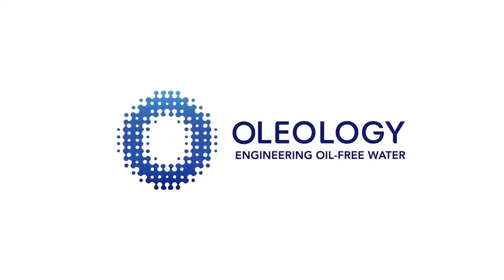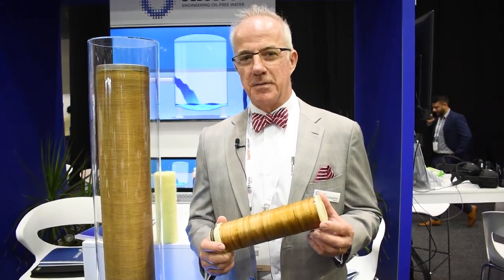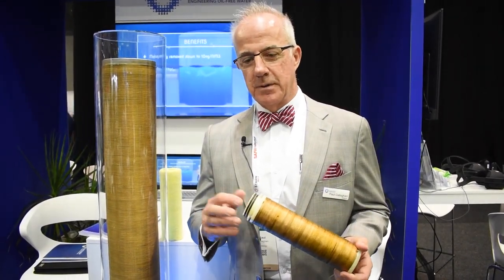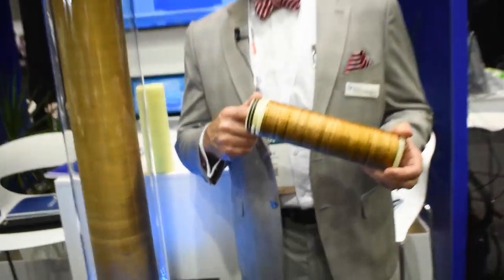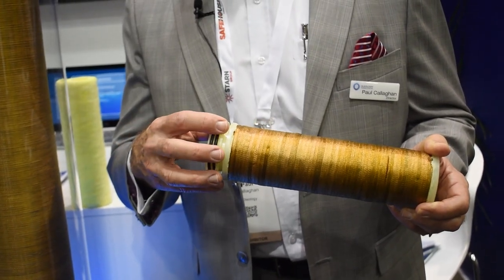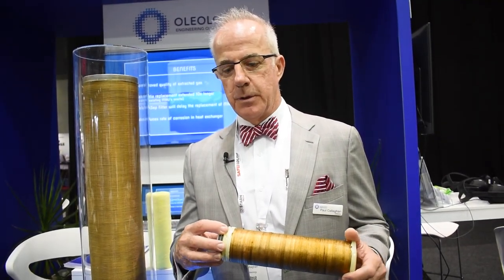Paul Callaghan, Oleology, holding the Micellex MIRCEP coalescer. The MIRCEP coalescer does a couple of very significant things early on in the gas production process. We recover more hydrocarbon as condensate as the gas makes its way through the Micellex infused media, which is inside of this small sample MIRCEP element.